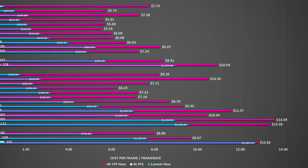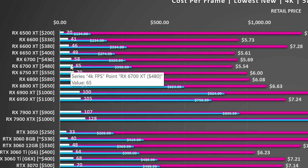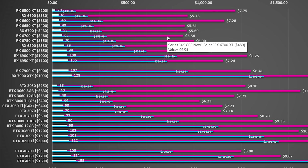The worst value card at 4K is the RTX 3090, providing 103 frames per second at a price of $1,400, equating to $13.59 per frame. The RTX 4090 ends up beating it — 4K gaming is a bit of a different beast and the 4090 is very good at it, so even at $2,000 it becomes a better value proposition. The best value card ends up being the RX 6700 XT, generating 65 frames per second at 4K for $359.99. For Nvidia at 4K, the best value card is the RTX 3060 Ti, generating on average 64 frames per second — basically on par with the 6700 XT but at a premium of about $0.70 per frame.